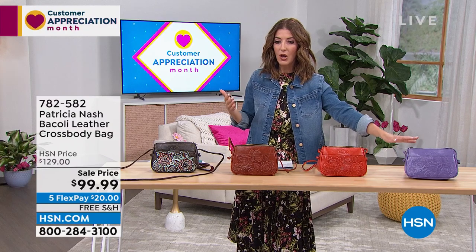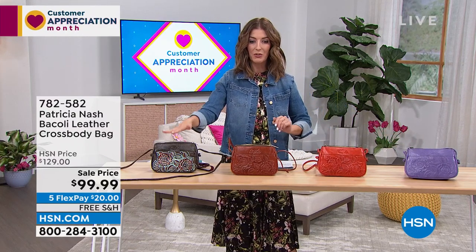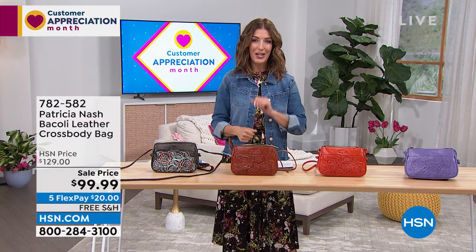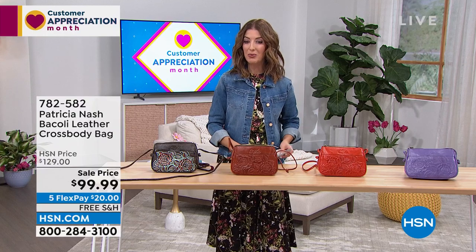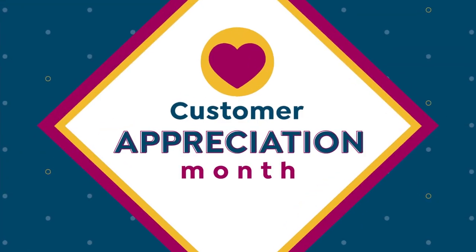If you want that amethyst color — final call, almost gone. I have my eyes on the koi orange. Then we have the tan and the turquoise. Lowest price we've ever offered. It's the only show of the week for Patricia Nash, so it's the perfect time to jump in and treat yourself. This one you gotta be real quick. I'll just go through colors first.